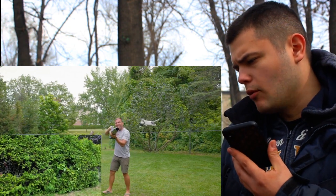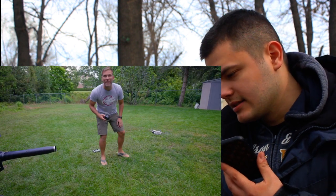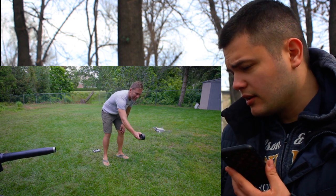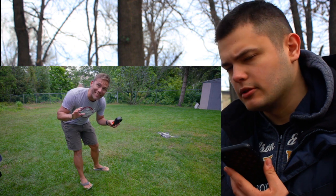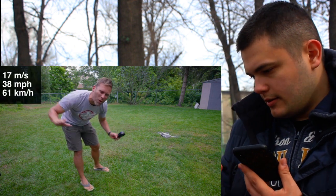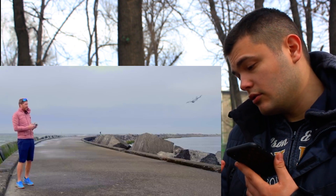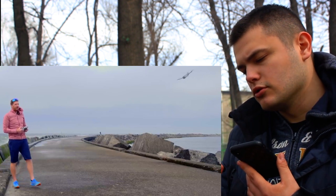Now let's measure what wind speed this device actually develops. When we point it at the drone, we see the wind speed at a fairly long distance reaches only 35 to 40 meters per second, which in principle is not as much as registered on the machine itself. But to be honest, we weren't very close to the drone.